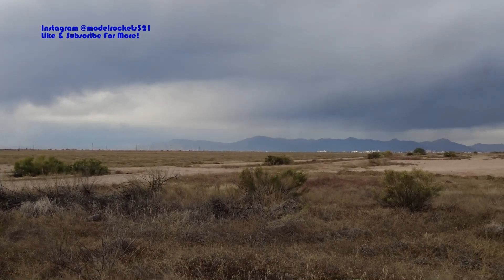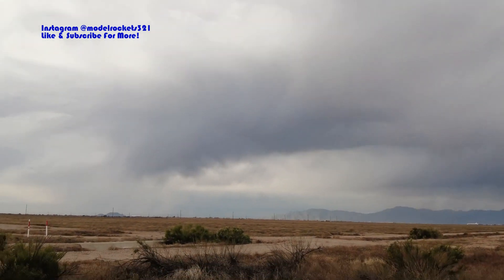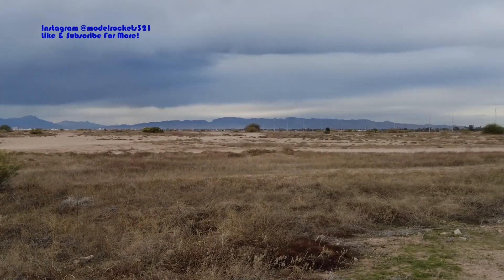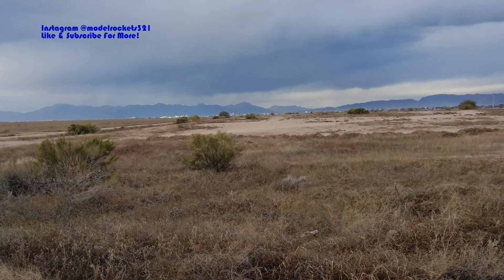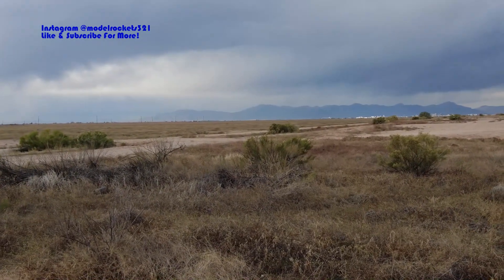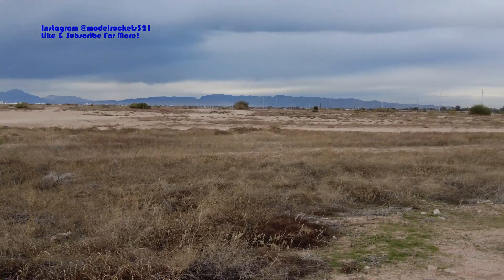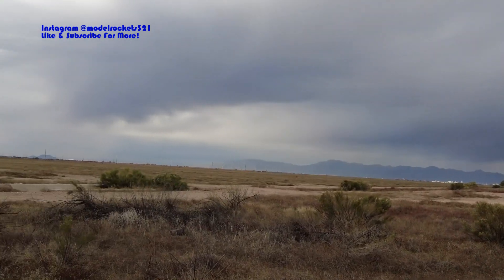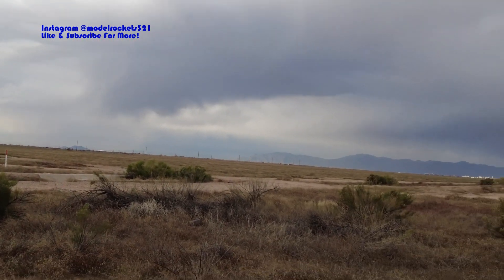Alright guys, Model Rocks 321 here attempting to launch today. We have rain in the area - I can see it in the distance pointing west. There's a slight breeze, not bad, but I may have to scrap this. I'm waiting on my friend to come. There are some dark clouds but also some blue sky openings, so we will see.